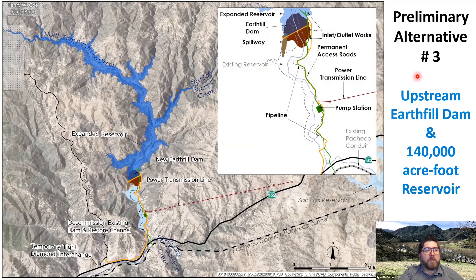Alternative number three moves the earthfill dam to the upstream site. The preliminary design utilizes a natural slope over the west abutment for the emergency spillway, which is a favorable characteristic of the site when compared to the earthfill dam at the downstream site.